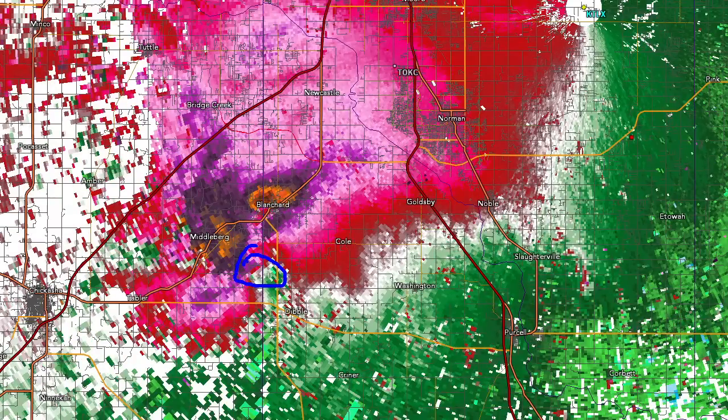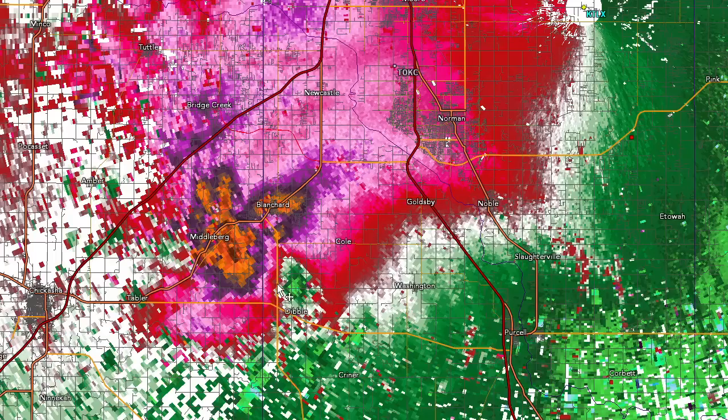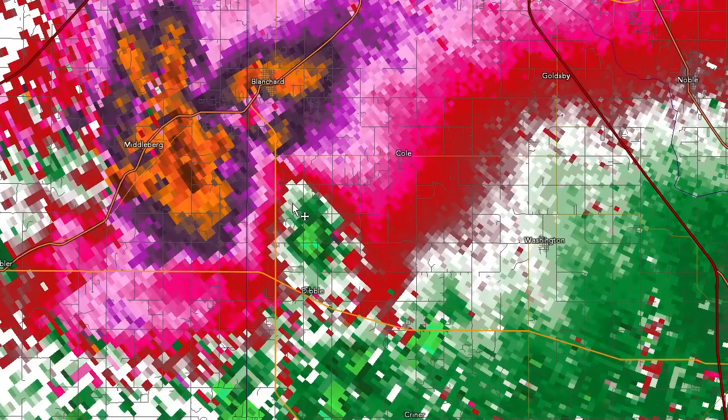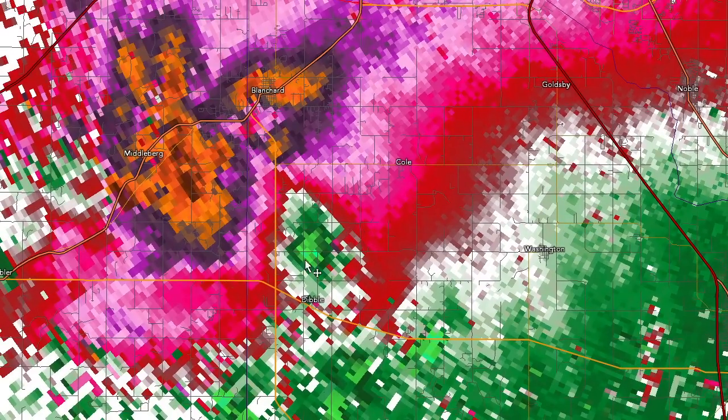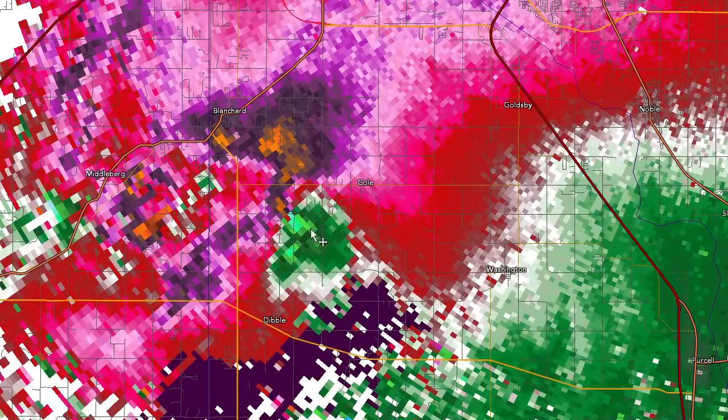Stepping forward, we watch this come together — that's going to be just south of Blanchard. Switching to base reflectivity, there's definitely a hook emerging from that storm. Rolling that forward and zooming in to street level data, we're starting to get some inbounds and strong outbounds, forming a circulation. Gradually that becomes a tight couplet about three miles southeast of Blanchard. And that's where things really start to come together — I think that's our first TVS at about 7:32 PM.